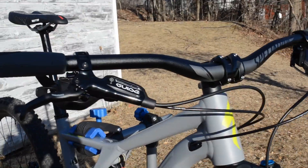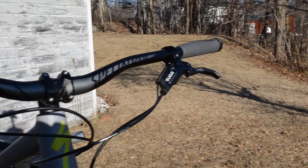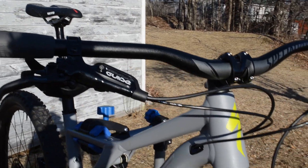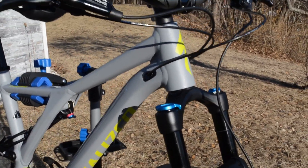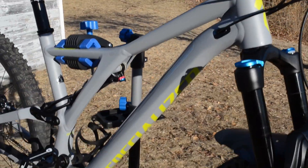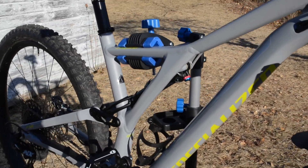It comes equipped with SRAM Guide R hydraulic disc brakes and a Specialized riser bar. Love the paint job — it's a flat gray with yellow accents. Great paint.